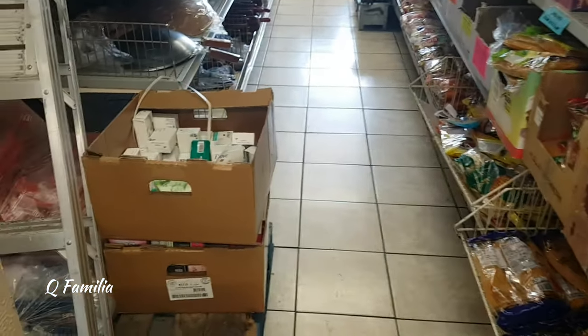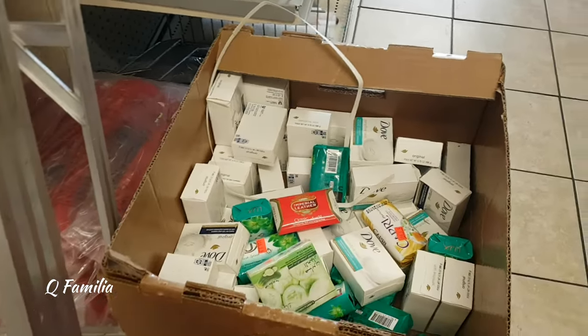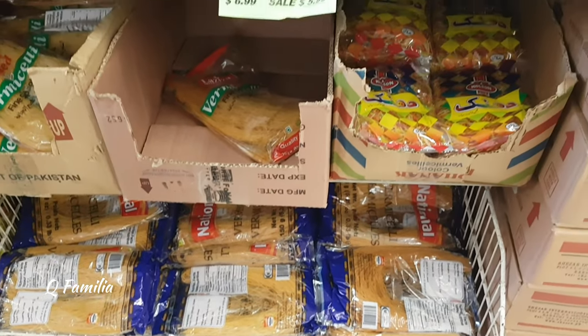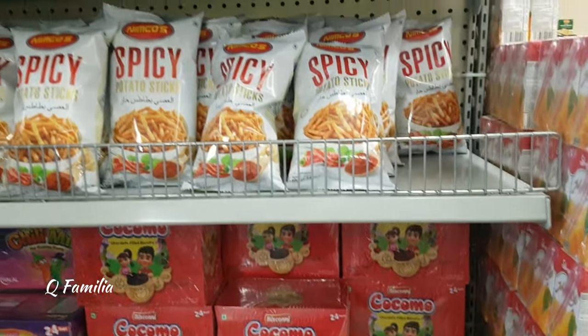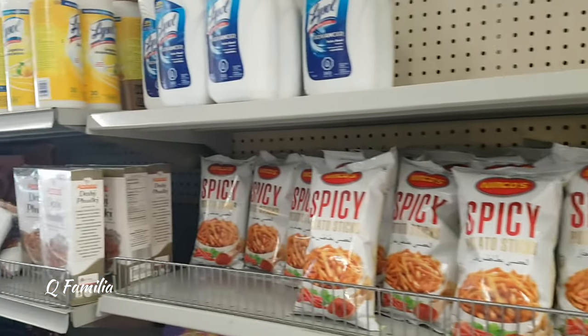Now we're on to one of my favorite aisles in this shop. On the side they were selling juices, and they had soaps in a bin. The reason this aisle was my most favorite is because they were selling a lot of different halal chips, candies, and snacks that I loved.